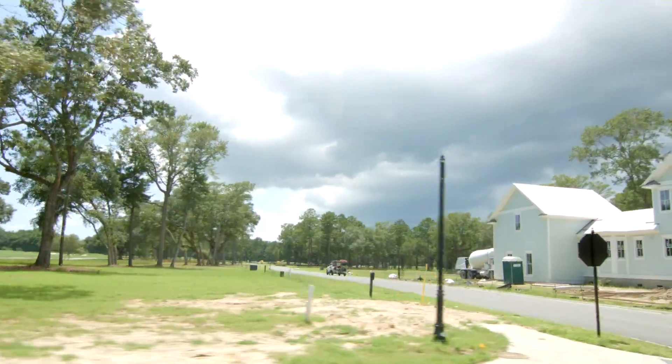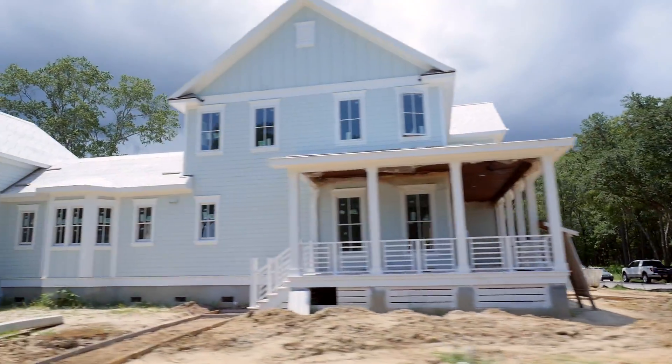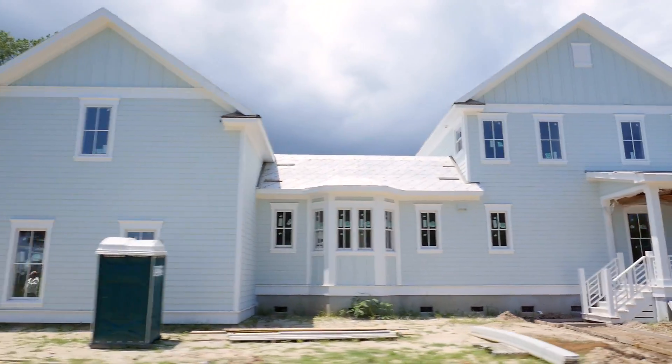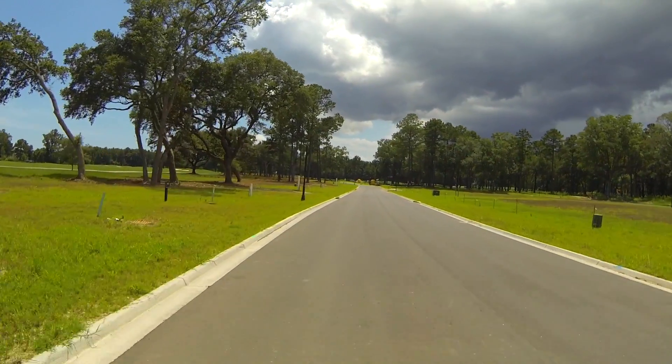Most of what we're riding through right now, these lots have been sold. There are a few remaining out here in this section. Ralston Grove is just getting developed as we're shooting this video.